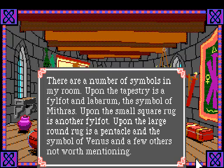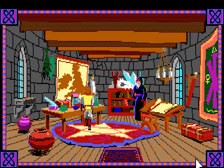On the small square rug is another philfot - it looks kind of like the sun. What is a philfot? Let me look it up. I kind of don't want to - oh...